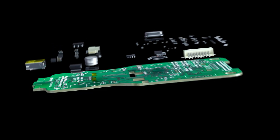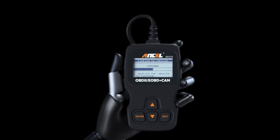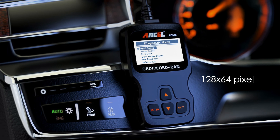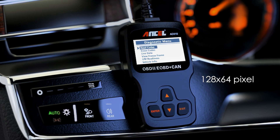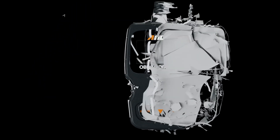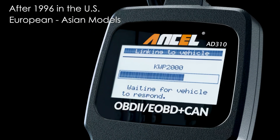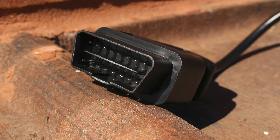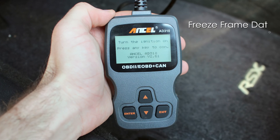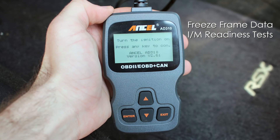Built with durability in mind, the AD3-10 features a sturdy plastic shell and an ergonomic design that fits comfortably in hand. Its 128x64 pixel LCD screen is backlit and adjustable for easy readability in various lighting conditions. It supports all major OBD2 protocols and works with most vehicles manufactured after 1996 in the US, extending compatibility to many European and Asian models. The AD3-10's plug-and-play simplicity requires no batteries, as it draws power directly from the vehicle. It also offers freeze-frame data and IM readiness tests, making it a versatile tool for emissions checks and deeper diagnostics.